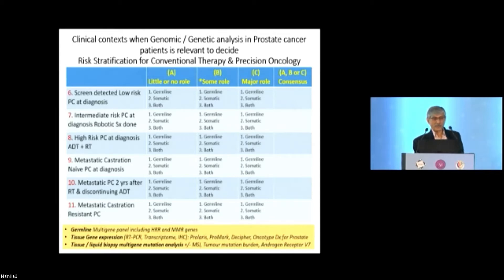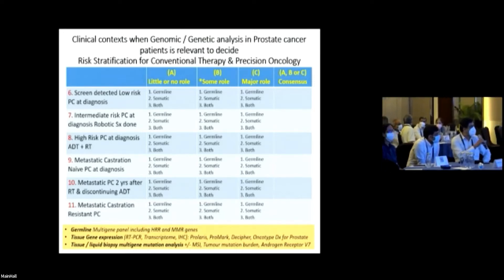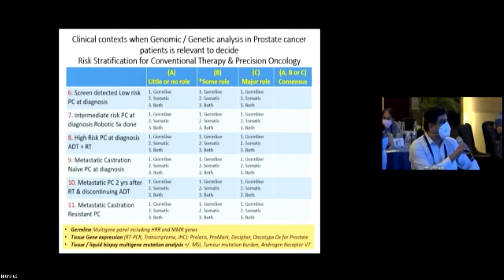Germline testing includes a multi-gene panel covering homologous recombination repair (HRR) pathway and MMR genes. Tissue gene expression by RT-PCR or transcriptomics — such as Prolaris, ProMark, Decipher, Oncotype DX for prostate — or tissue and liquid biopsy multi-gene mutation analysis (somatic), with or without MSI for tumor mutation burden and androgen receptor V7. For screen-detected low-risk prostate cancer at diagnosis, the audience consensus was little or no role.